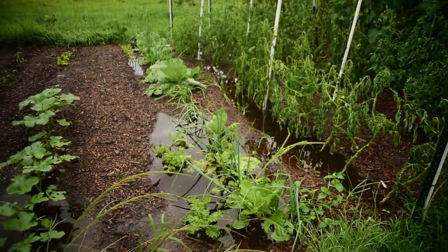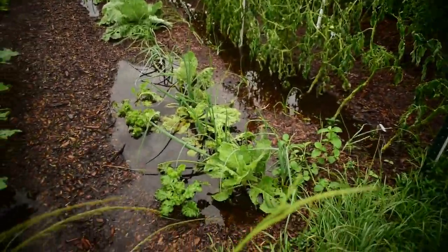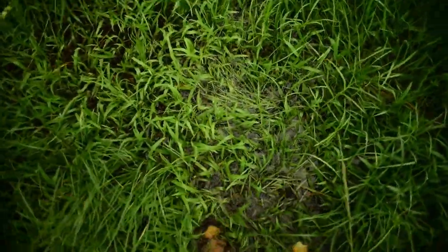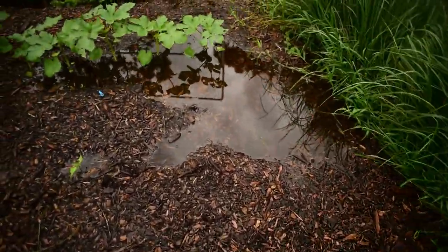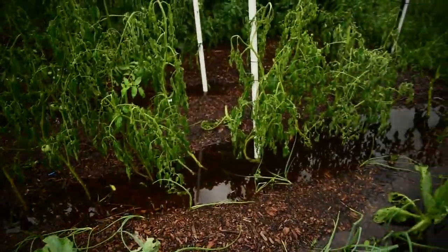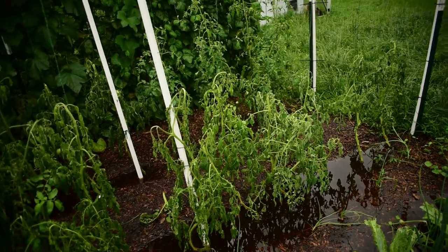We have had so much rain - not a downpour, but constant for the past three days, and this is what my garden looks like. You can see where all this water is collected, and over here there's also standing water. It looks like there's actually a swale that I didn't realize goes diagonally through here. Just look at all this water - it's just collected, and my tomatoes are already starting to wilt.